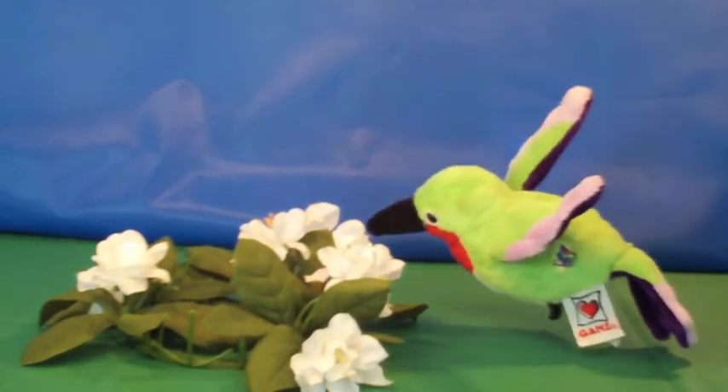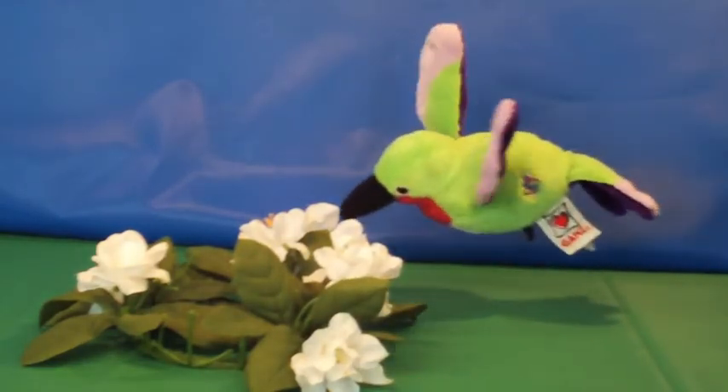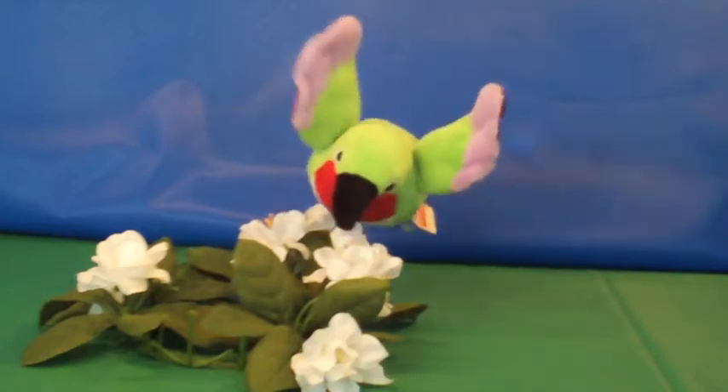The next bird is the hummingbird. Hummingbirds are little. They are colorful. They eat nectar. They are also cute.